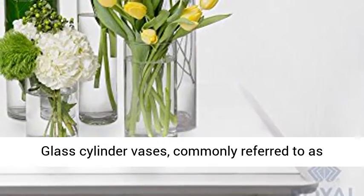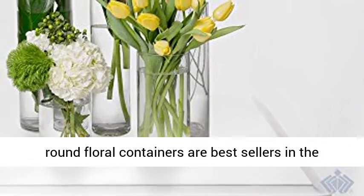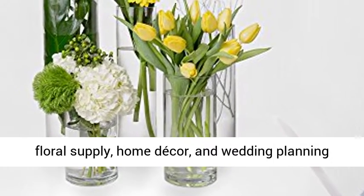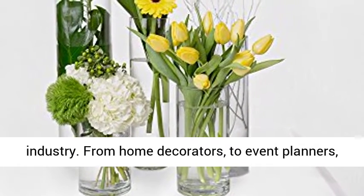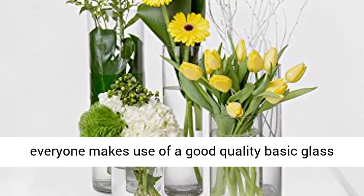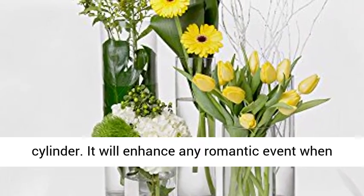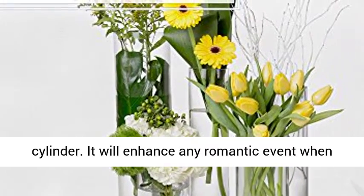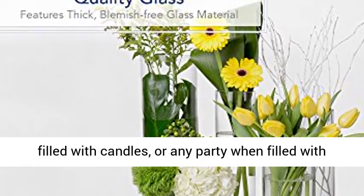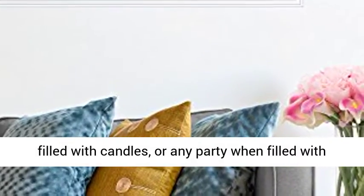Glass Cylinder Vases, commonly referred to as round floral containers, are best-sellers in the floral supply, home decor, and wedding planning industry. From home decorators to event planners, everyone makes use of a good quality basic glass cylinder. It will enhance any romantic event when filled with roses, even restaurant tables when filled with candles, or any party when filled with lights and vase fillers.